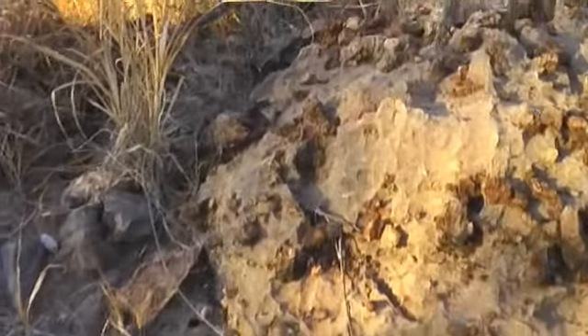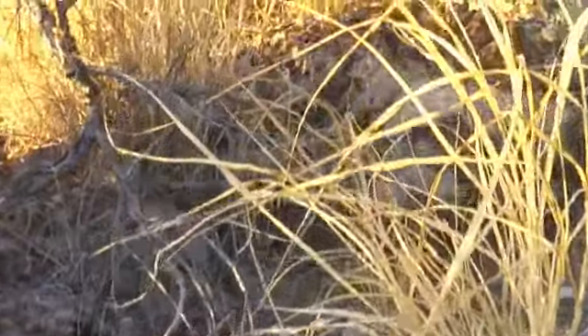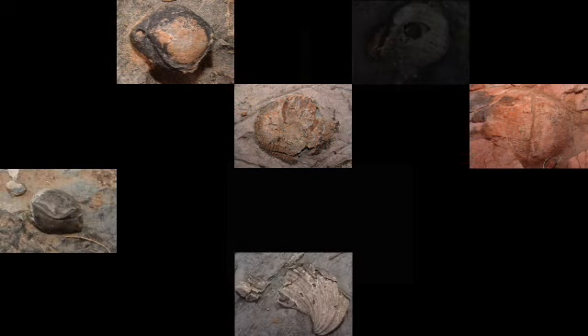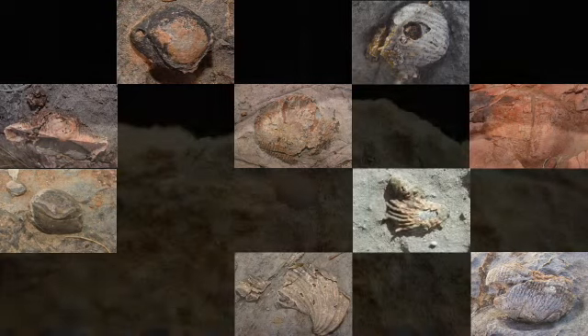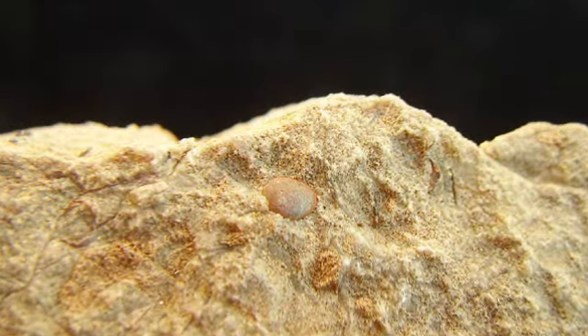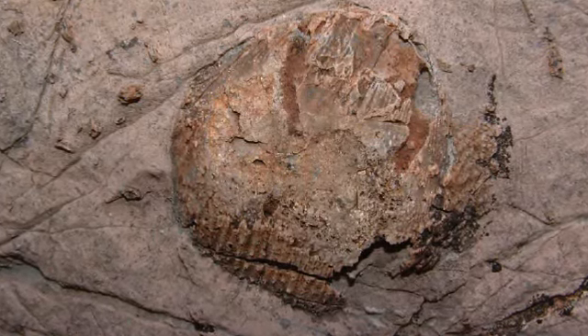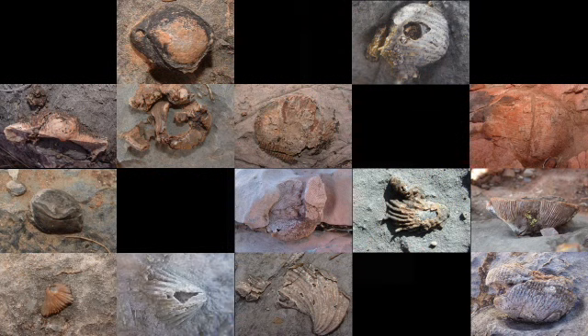Although the Paleozoic era has been described as the age of fish, it might be better described as the age of brachiopods. In almost all Paleozoic fossiliferous outcrops, brachiopods can be found. From the humble, inarticulate Cambrian brachiopods to the large, spiny Permian productids, this creature evolved during the Paleozoic era to inhabit just about every niche.